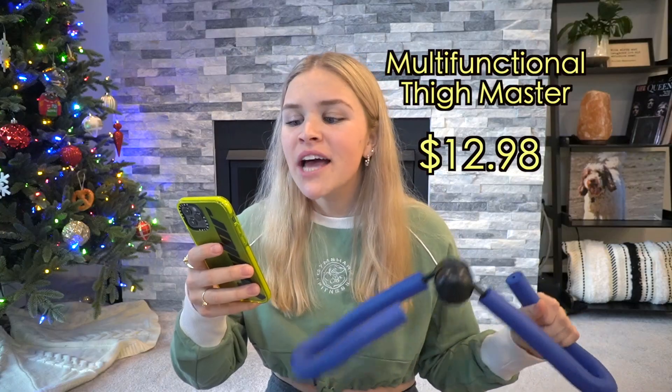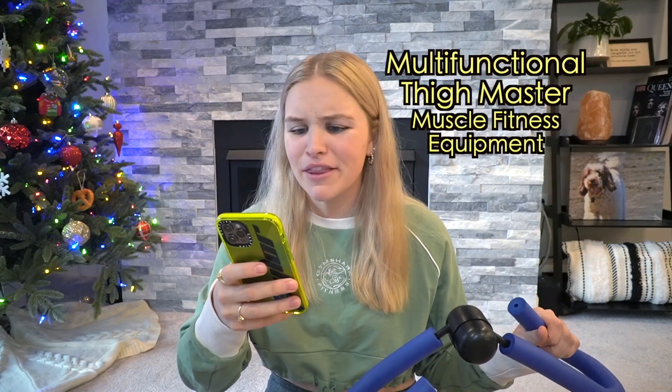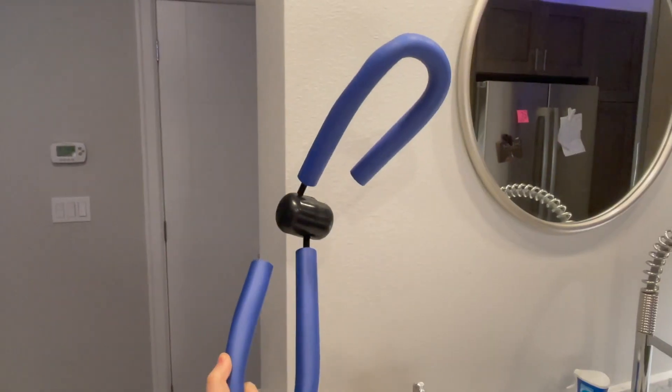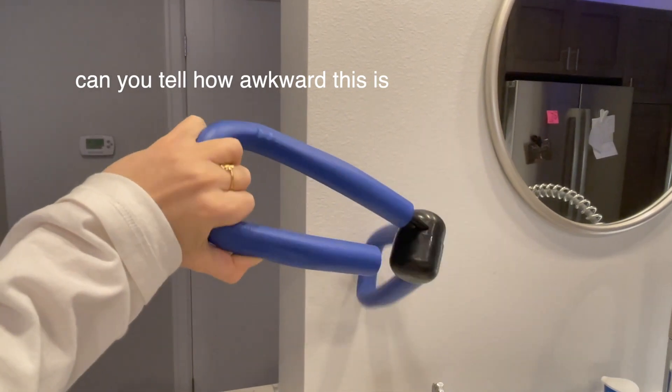I don't even remember what this is. Literally, what is this? According to my order, this is the world-renowned multifunctional thigh master muscle fitness equipment, thigh blaster leg. Really got to get that SEO. There is no good way to describe this other than the most awkward tool that you've ever seen, but it is sort of fun to play with. Versatility is truly endless with this contraption.